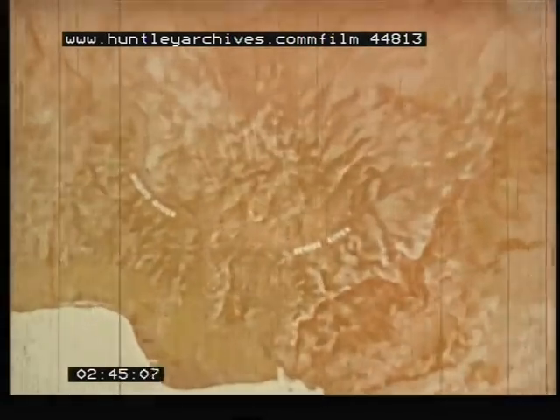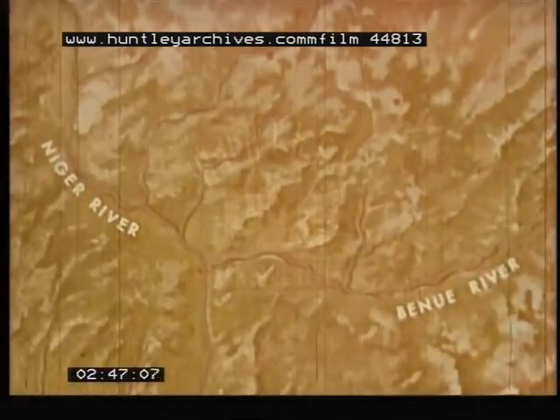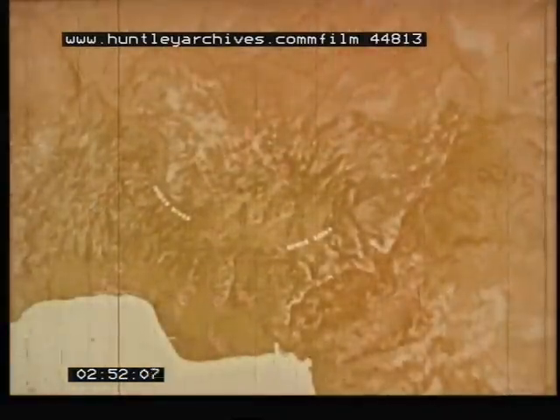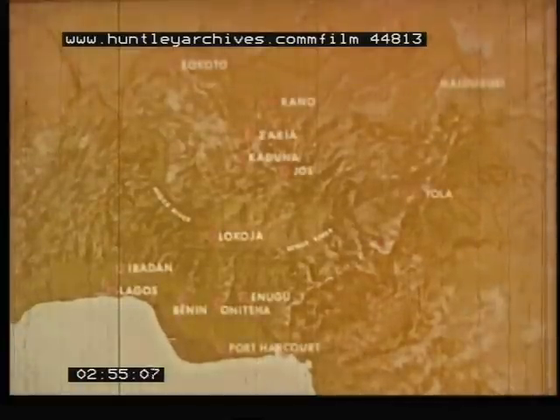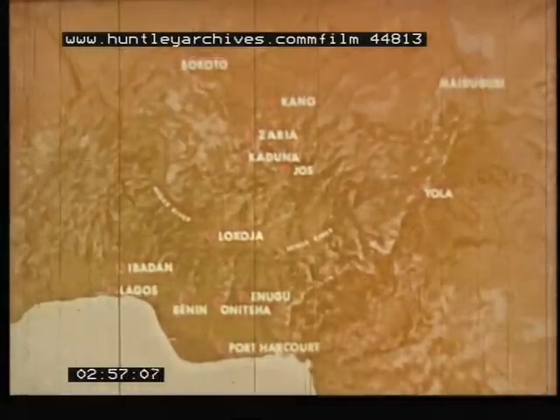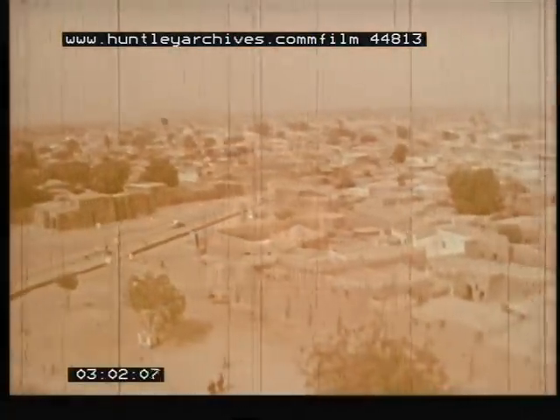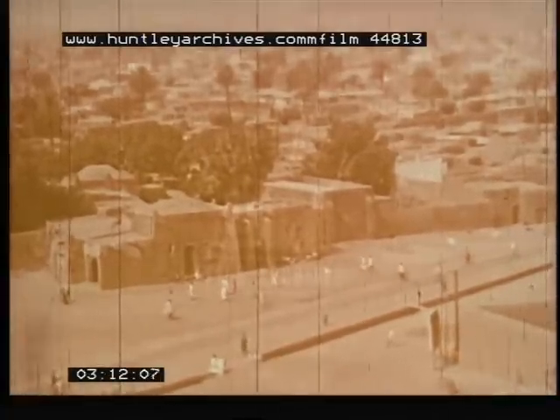Nigeria is named after its giant river, the Niger. Another major river is the Benue. The Federal Republic has many important major cities, strategically spread throughout the nation. Kano, in the far dry north, is an ancient city and an important trade and transportation center. Here, the old and the new stand in interesting and colorful contrast. The great mosque at Kano serves those of Muslim faith, the principal religion of Nigeria.